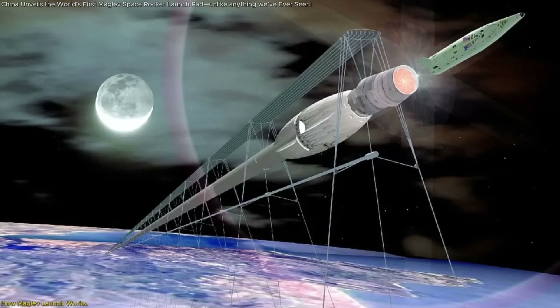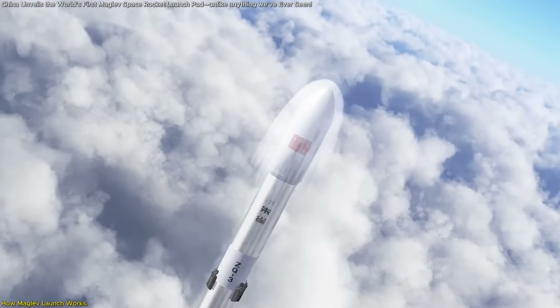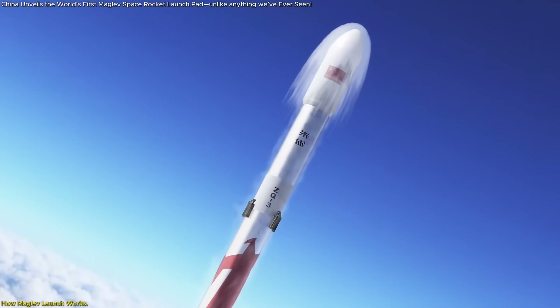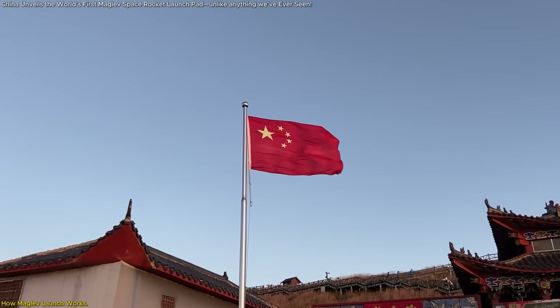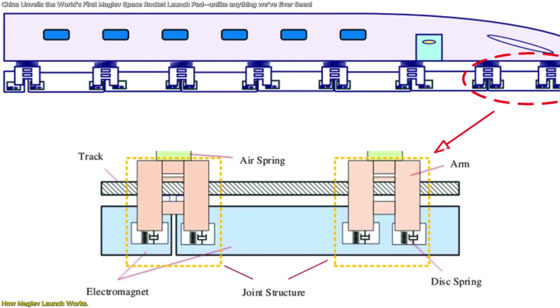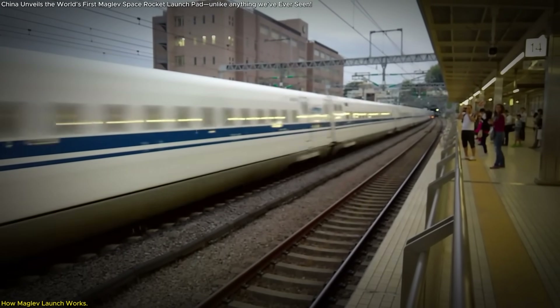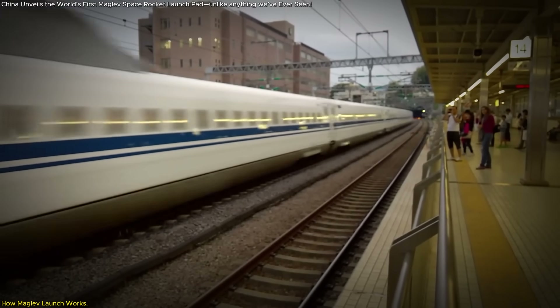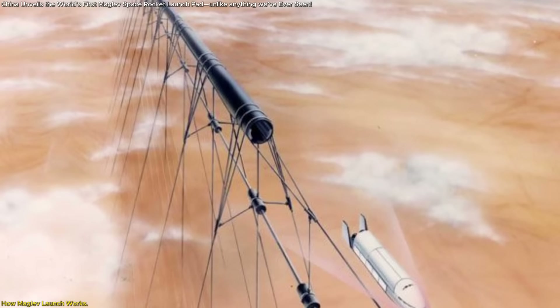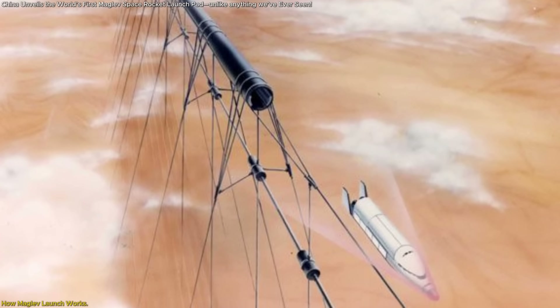Let's start with the tech, because once you understand how this works, you'll see why it's so different and why it might just be a game-changer. The concept behind China's electromagnetic rocket launch pad is rooted in maglev, or magnetic levitation, technology — the same system used in bullet trains to glide silently and quickly over tracks using powerful magnetic fields. Now imagine adapting that technology vertically, turning a horizontal train into a vertical launch rail.